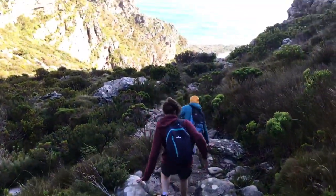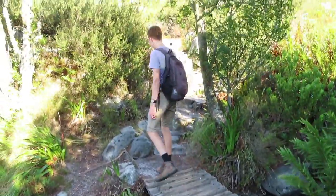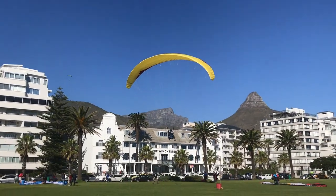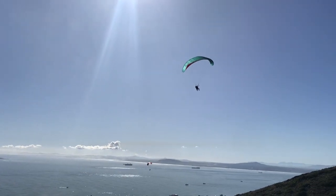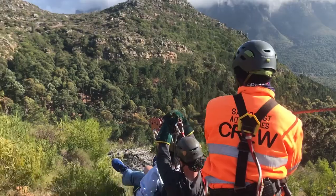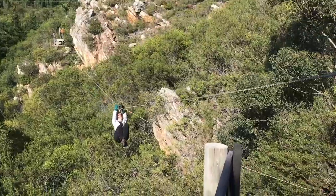Many other outdoor sports can be practiced in Cape Town too. The city is a real paradise for sporty people and adrenaline junkies. From the top of Signal Hill, many paragliders take off every day, floating in the sky over the shoreline. Tiana and I also did an afternoon of zip lining, which was very cool.